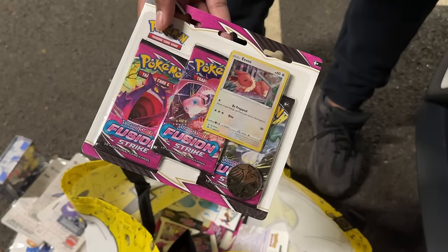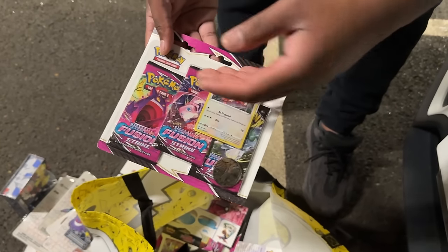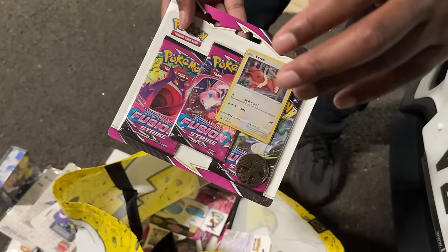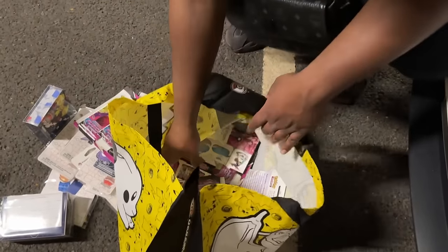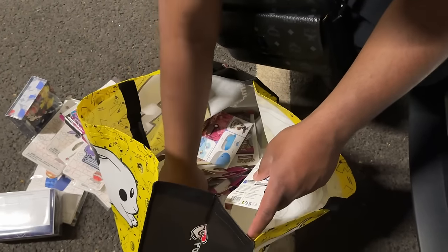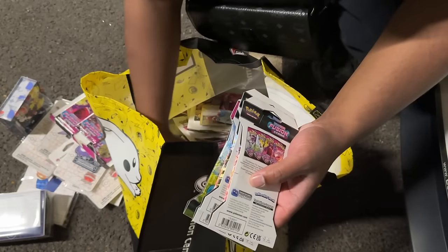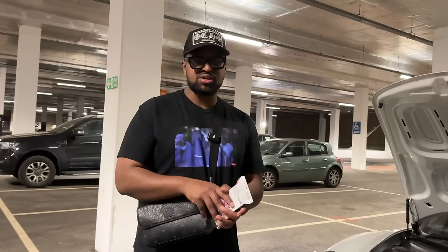The Fusion Strike blisters aren't sold out anywhere - mainly it's the booster boxes disappearing online. I think the booster boxes are still available on the Pokemon Center. I got some blisters for the sealed collection, plus they come with an Eevee promo - I think a lot of Sword and Shield promos have Eevee evolutions on them. Those blisters and blister promos will do well over time. I'll probably crack them in the future but keeping them for now.